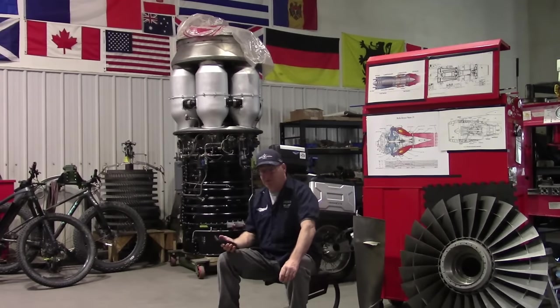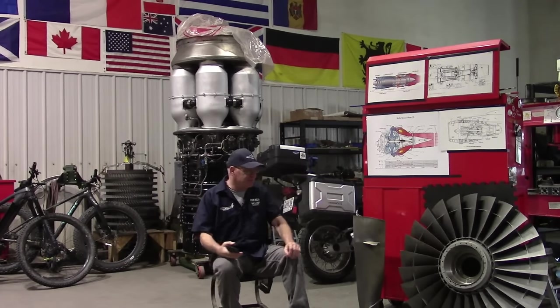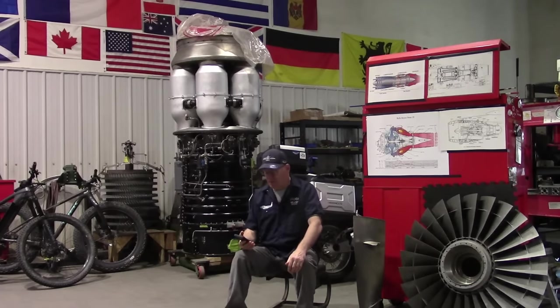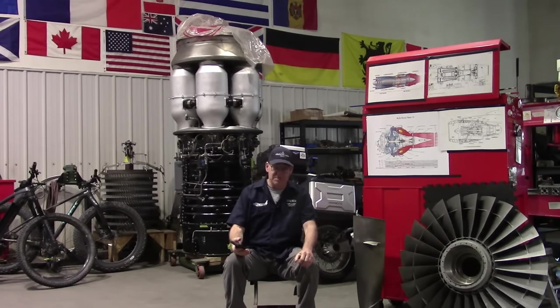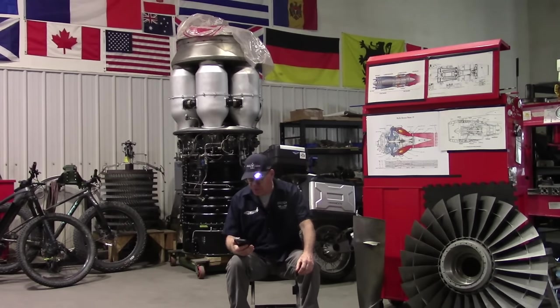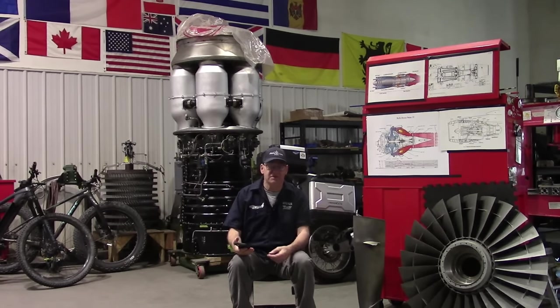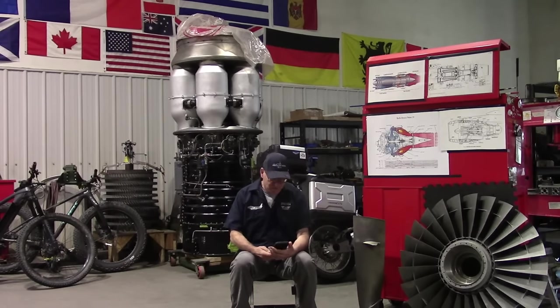Hey everybody, welcome back to the shop on a weekend. This is where I live and play with all my toys, most of my toys in the background. I don't often get really good questions, but sometimes I do. And I answered this one in the comment box form, but it really deserves a more in-depth approach.